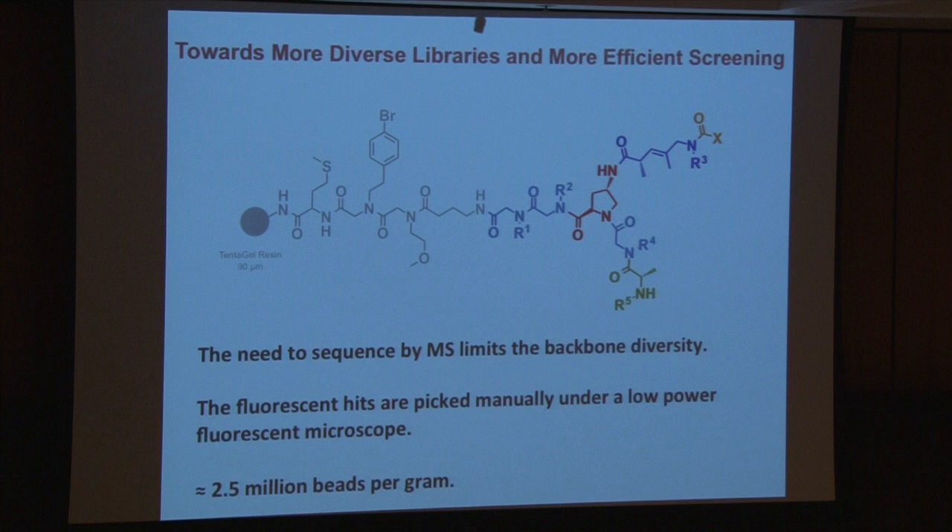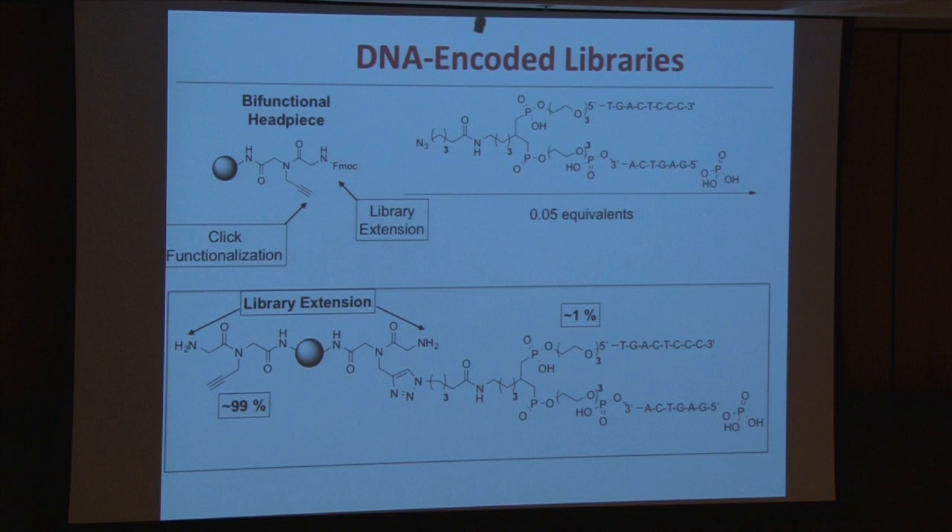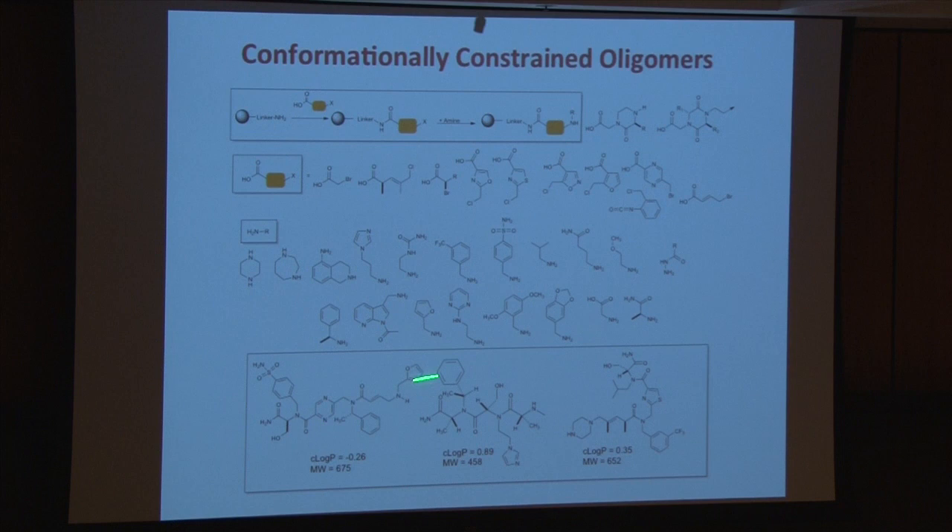Now, just to finish the talk in the last five or six minutes, I want to talk about inventing the next generation of this bead screening technology. I showed you a library that's actually relatively rare in my lab in the sense that we utilize diverse backbone elements. I want to remind you that at the end of the day, we have to sequence things by mass spectrometry. The problem when you make oligoamides with different backbone elements is that those amide bonds fragment in the MS with vastly different efficiencies. Unless you're very careful and know a lot, this can really screw up your ability to decipher these mass specs. This was a really big problem.